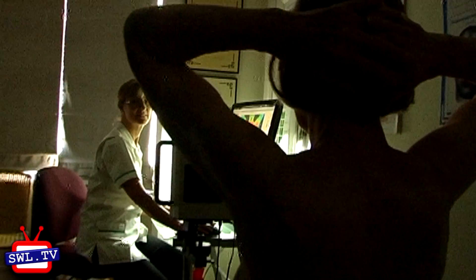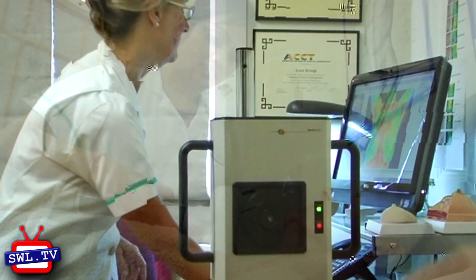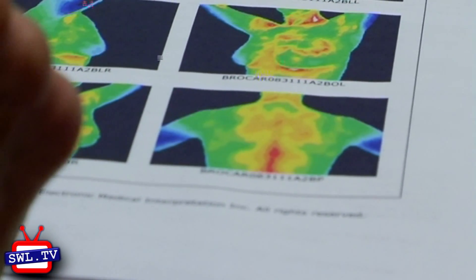Thermal imaging will reveal thermal asymmetric patterns which indicate lymph congestion and/or estrogen dominance, both of which are not easily shown on ultrasound or mammogram. So they are complementary to each other and not a standalone, but still highly valuable for breast screening in women.